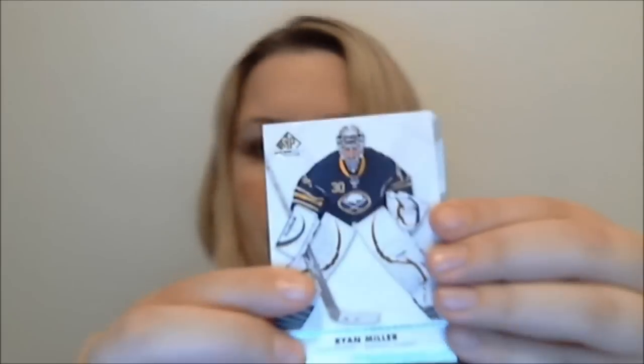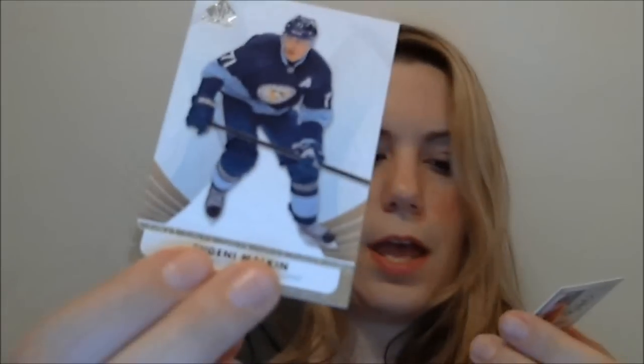Two packs left, I'm a little nervous. My box yesterday started off with a Malkin so I wasn't too nervous, but I'm getting a little nervous here. Drew Doughty, Ryan Miller, Marcia. Alright, last pack — I'm nervous.